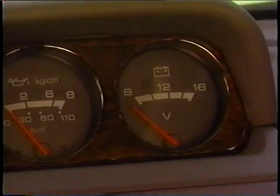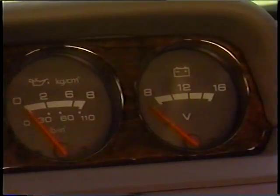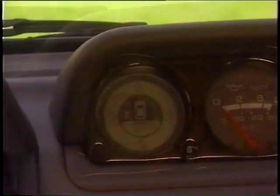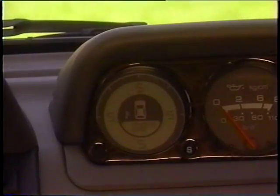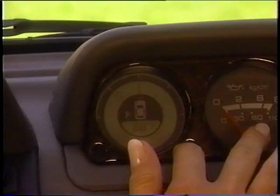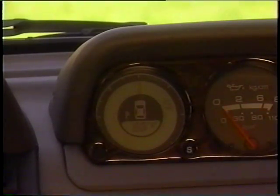Standard on SR and optional on LS is an additional multimeter containing a voltmeter, oil pressure gauge, outside temperature gauge, and compass. Show your customer how easy it is to set the compass: find a wide open space, hold the knob in for two seconds, then drive the car in a complete circle, and the compass will automatically adjust itself.